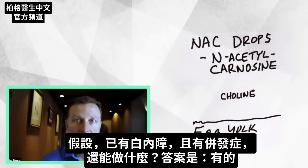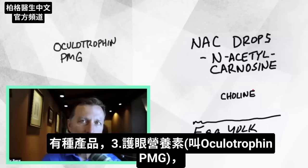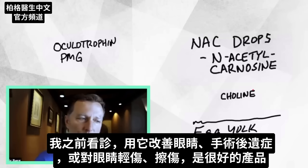If you already had the cataracts and you have complications, is there anything that can be done for that? The answer is potentially yes. There's another product that you can get called Oculotrophin PMG — it's from a company called Standard Process; I'm not affiliated with that company. That's something I used to use in practice for anything related to post-surgical eye issues or injury to the eye. So if you've scratched your eye or had some type of eye damage, that's a really good product to help you.